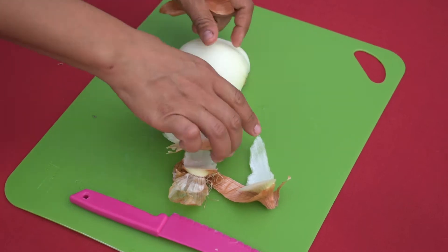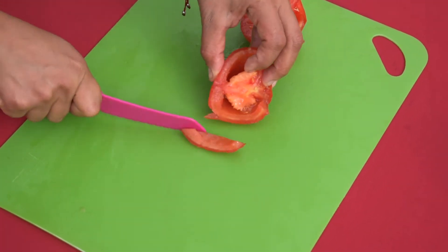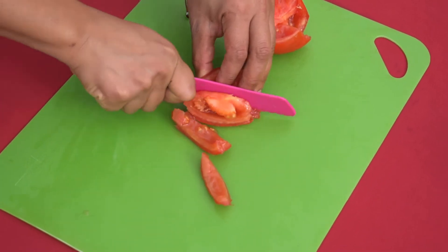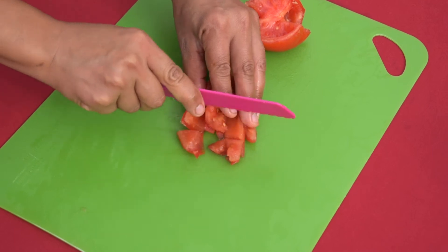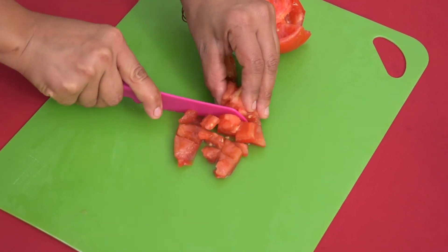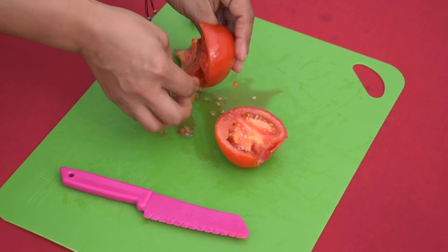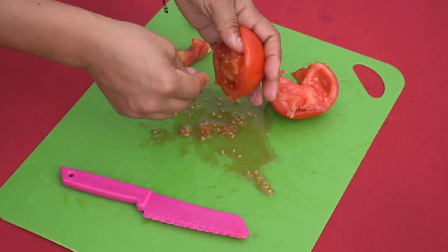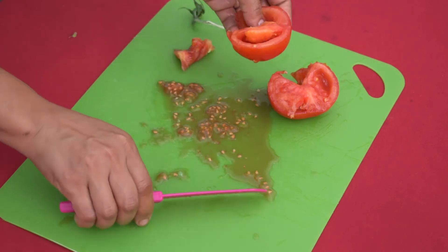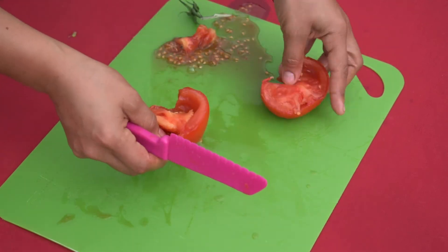Start by peeling the onion, then chop the onion, bell peppers, and tomatoes into a dice. To dice a vegetable, create a long strip, turn it sideways, and cut it into cubes. Young people can use a plastic chef's knife to keep their fingers safe. If you like your rice dryer, take the seeds and juice out of the tomatoes with your fingers or a spoon. You can also use canned or frozen tomatoes if that's what you have. This is another great activity for children to help with in the kitchen.